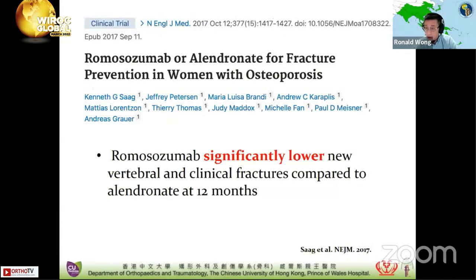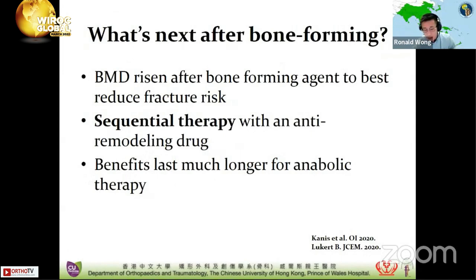Another landmark trial is the ARCH study. Post-menopausal women with osteoporosis and a fragility fracture were randomly assigned to receive either romosozumab or weekly oral alendronate for 12 months, followed by alendronate in both groups. At 12 months, romosozumab had a significantly lower number of new vertebral and clinical fractures compared to alendronate, again demonstrating the superiority of bone-forming agents compared to oral bisphosphonates.